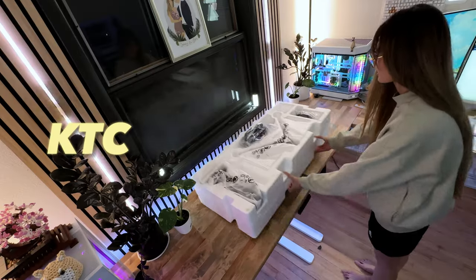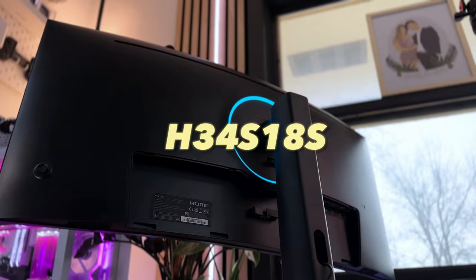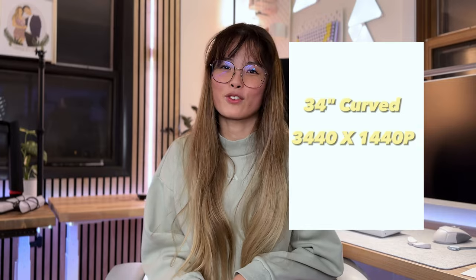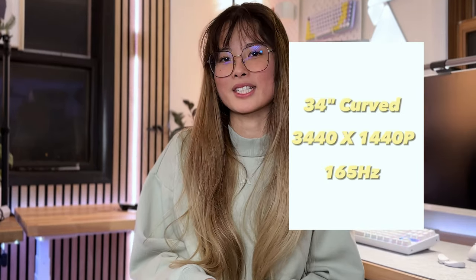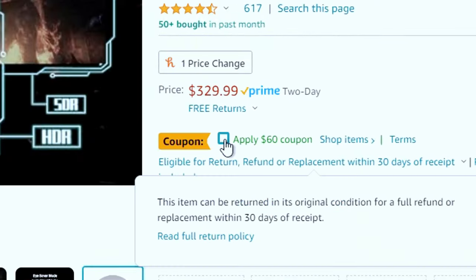Welcome back to Archetype Origins. My name is Jenni, and today we're going to be talking about the KTC 34-inch ultra-wide curved gaming monitor, H34S18S. This is a 34-inch curved gaming monitor with a resolution of 3440x1440p and supports up to 165Hz refresh rate. And all of this for an amazing price of $329.99.